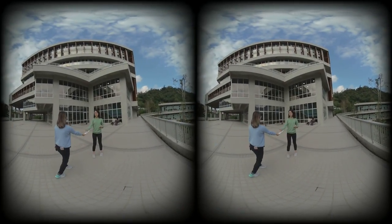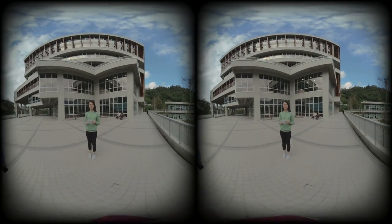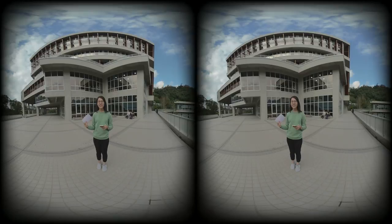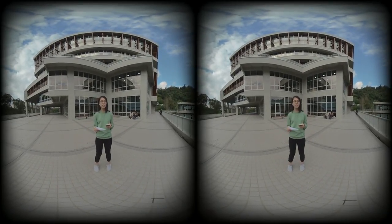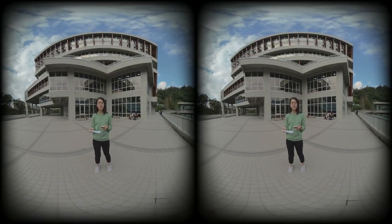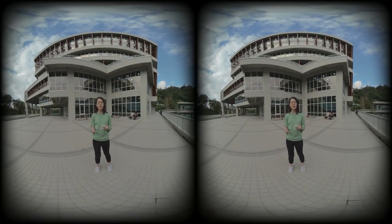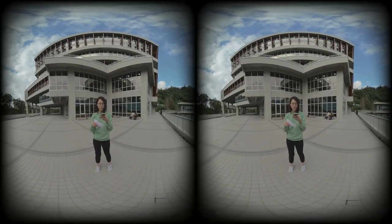Hello, I'm Tiffany. Today I'm going to introduce the areas in the library. One of the areas is the board game area. You can borrow board games in the lobby at the information desk.